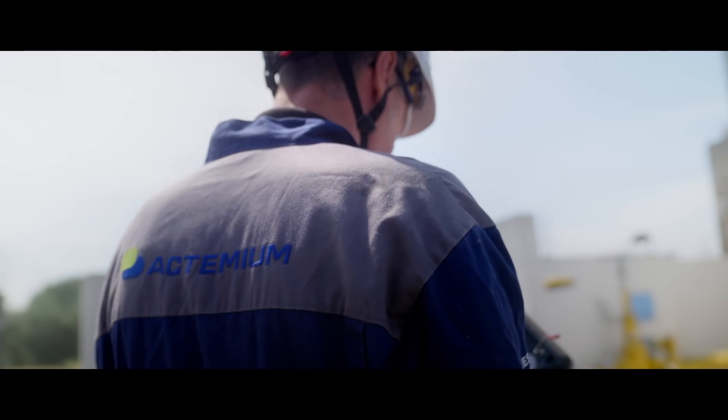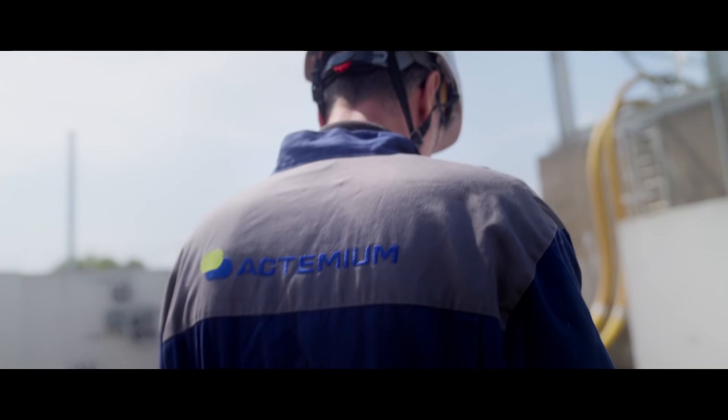At Actemium, we help clients manage the full life cycle of their industrial facilities. We are a specialized division of Vinci Energies with about 22,000 experts working in plants across 41 countries. In Dunkirk, we have about 10 maintenance contracts with chemical, gas, steel and other types of industrial facilities.